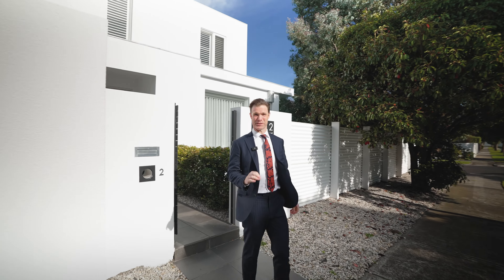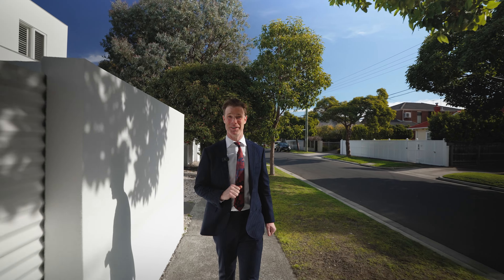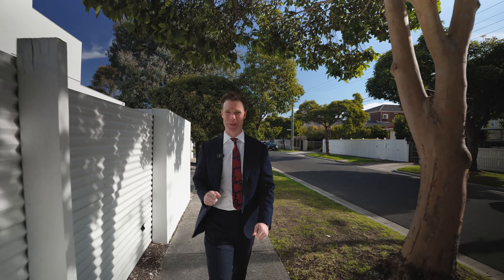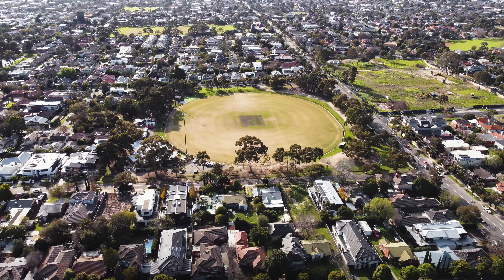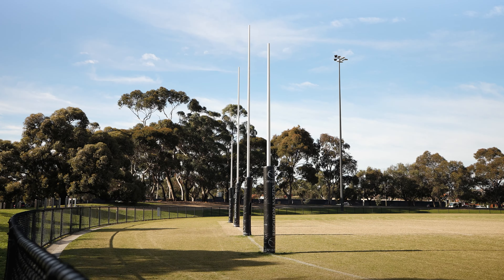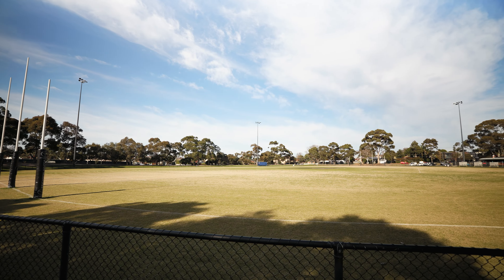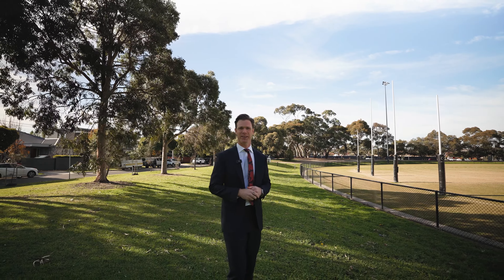One of the best things about this home — I can tell you as a parent with young kids — is that you basically get free daycare. Let me show you what I mean. So what we've got here is David Street Oval, home of the Hampton Rovers Footy Club. Had many a battle here growing up playing footy, literally on the back of your doorstep. Grab your footy, grab your soccer ball, come down with the kids. How good's that?